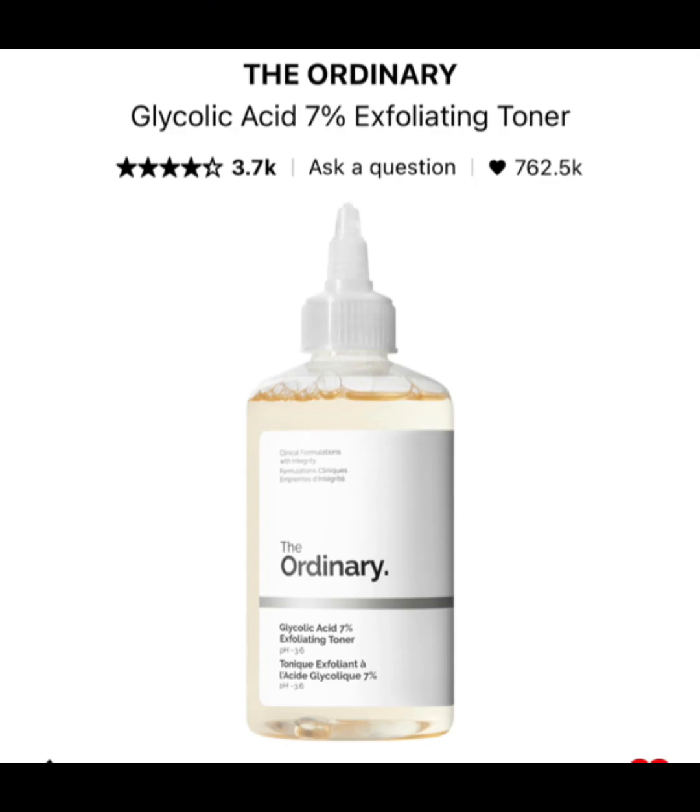My favorite toner is from The Ordinary — it's the Glycolic Acid Toner 7%. Some people may feel 7% is a little high, so I'd recommend working your way up to it so you don't burn your skin. Good Molecules has one at 3.5%, so I'd recommend starting there. Between this gel cleanser and this toner, I don't have any hormonal breakouts, and that is saying a lot for me. Both of these products are very cheap too, which is the main thing.